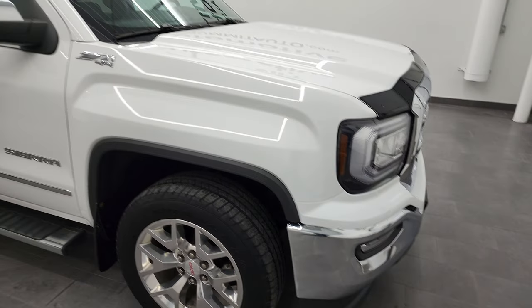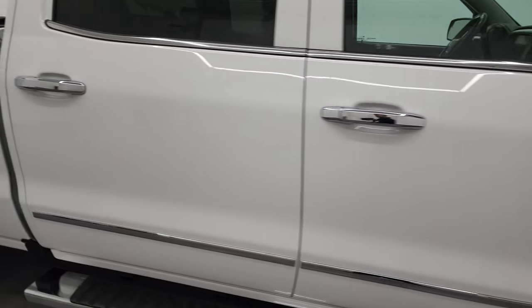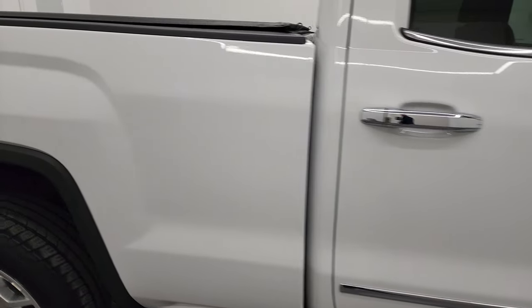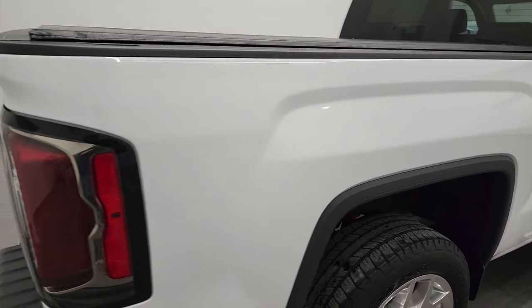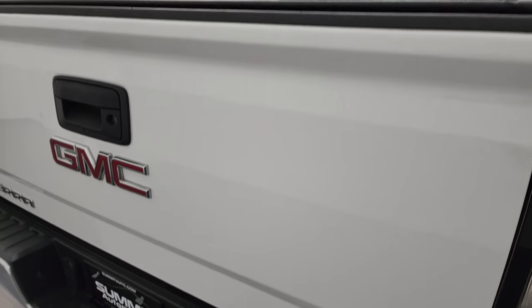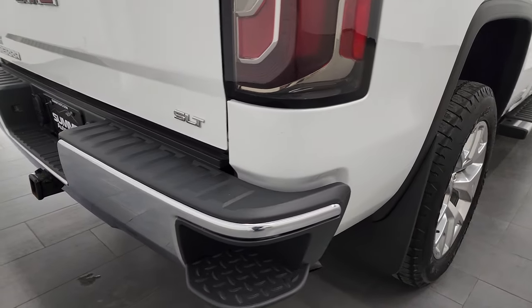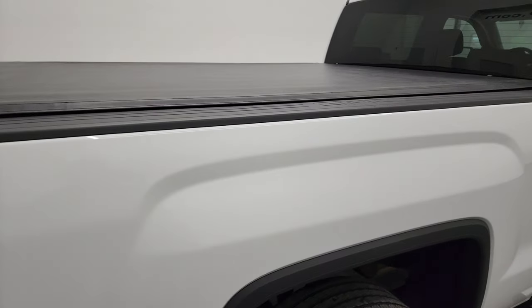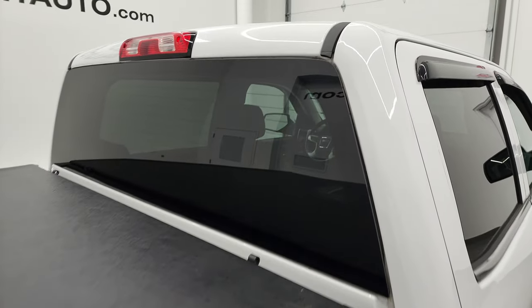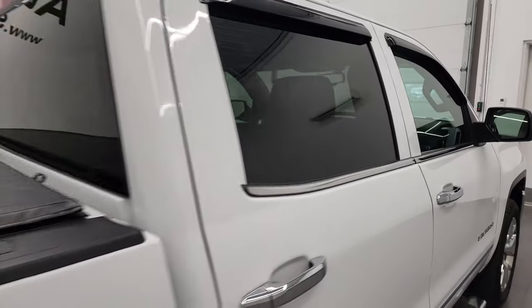Going down this side of the truck, take note of how clean the body is and how reflective and mirror-like that paint is. We take these HD videos so if you are far away or even close by but cannot make the trip, you can see and hear the truck and have confidence in the vehicle before you even get here — so there are absolutely no surprises and you can make a smart and informed buying decision from wherever you're at. And if this video helps you make that decision, let your salesman know you saw the video and that Brett sent you.